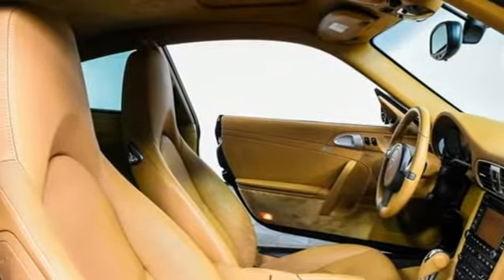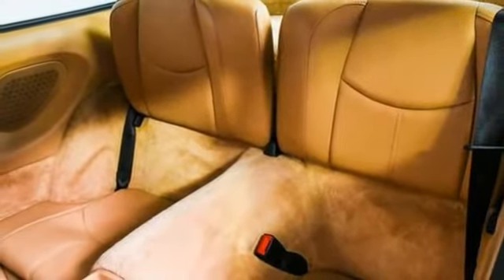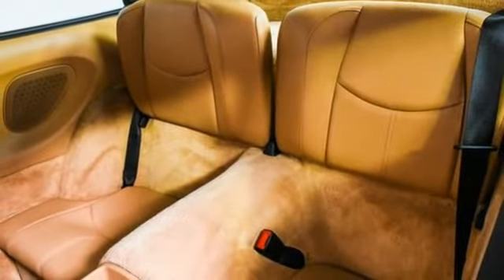Entertainment system with DVD, manual tilting steering column, Homelink garage door transmitter, and H6 engine.